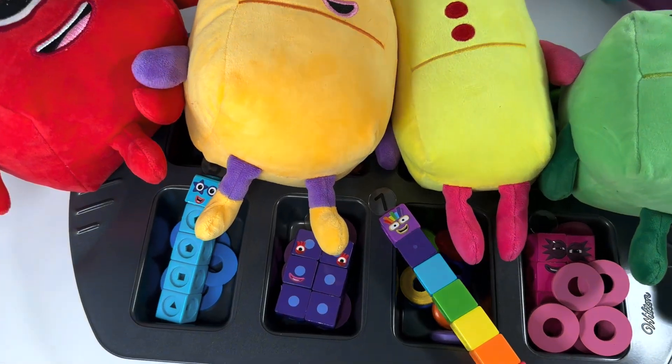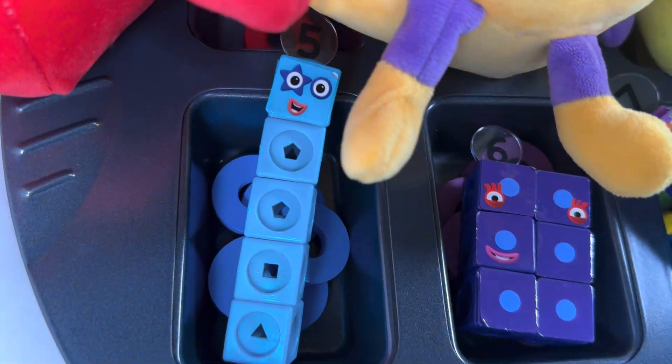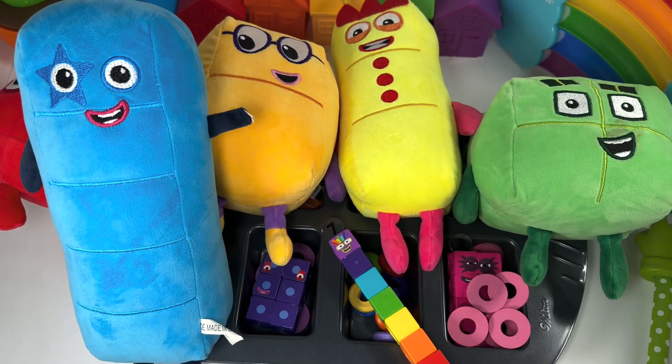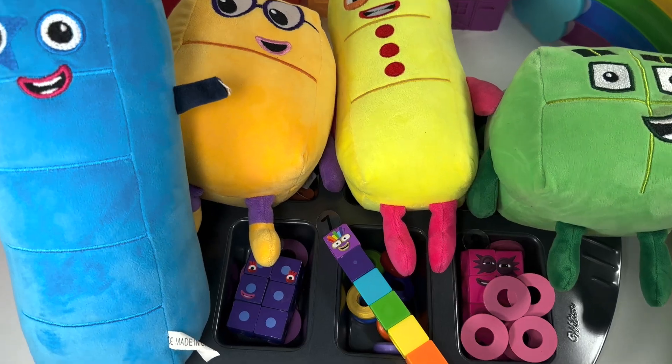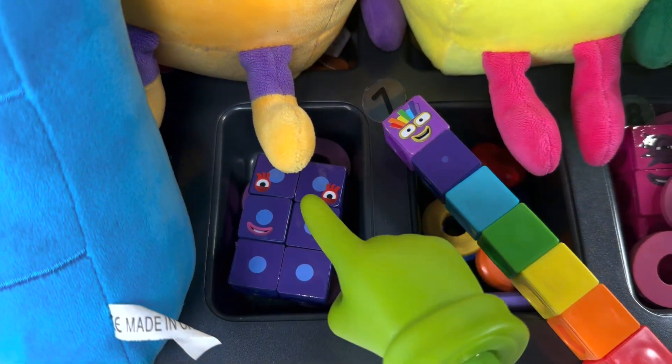Now it's number block five's turn. Let's chant with me: go big, number block five! Abracadabra! Whoa, number block five is a giant tower! Go, number block six — it's your turn! Abracadabra!